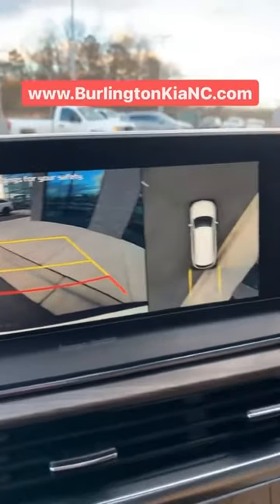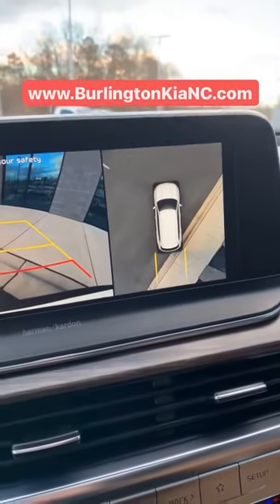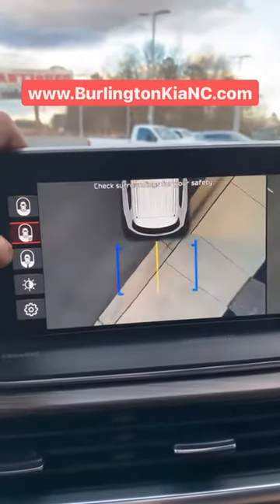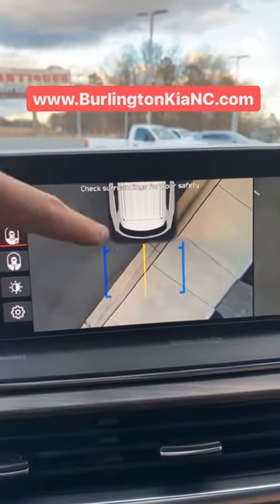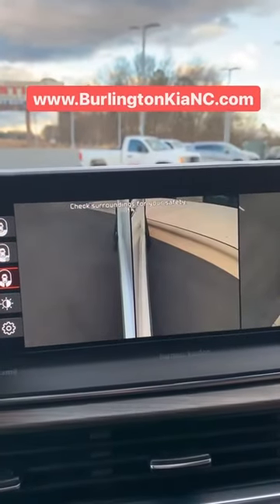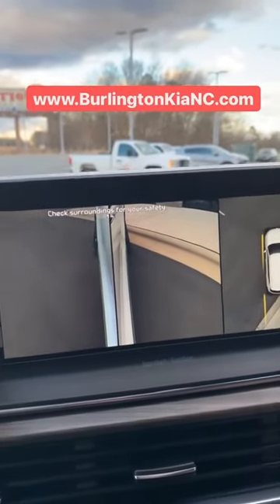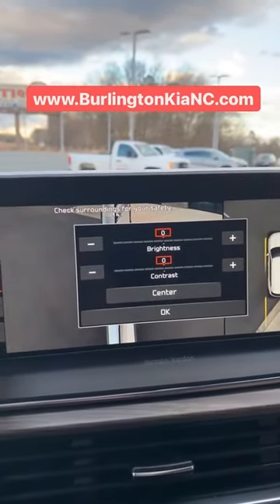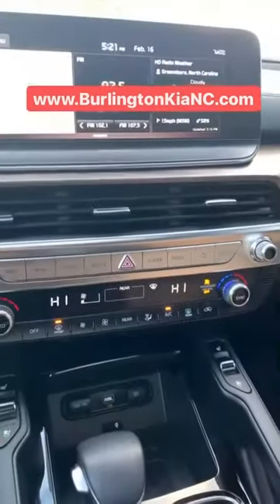There's another awesome feature — this backup camera is very clear, high resolution, but you've also got a bird's eye view camera, which comes in handy if you're backing into a parking spot or parallel parking. You can cycle through different settings here as well. If you're hooking up to a trailer, this vehicle is equipped with a tow package and trailer hitch. Here are your side-view cameras — you can adjust the contrast and color settings as well.